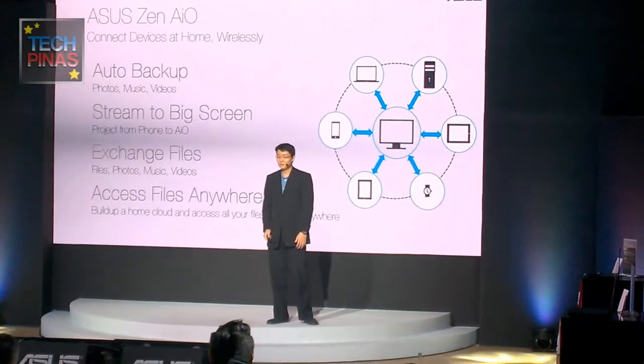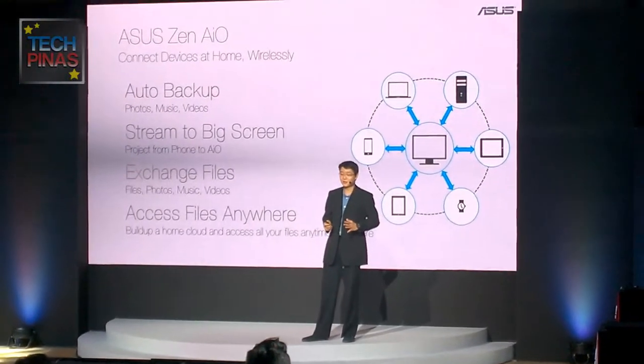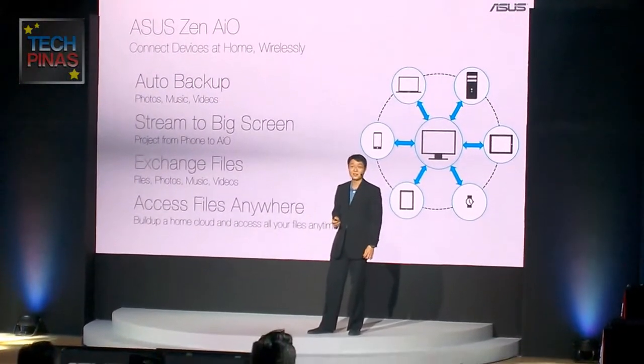The Zen AIO is the one and only digital hub solution — exchange files or even access your files anywhere.